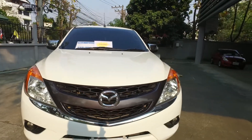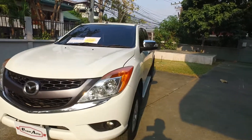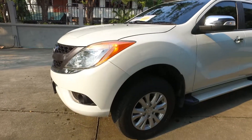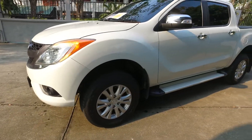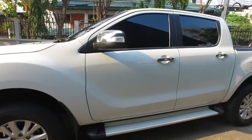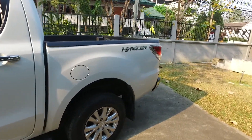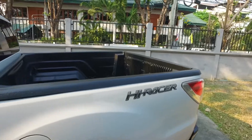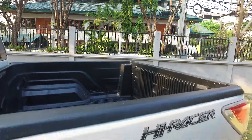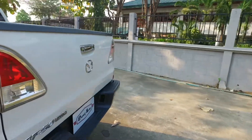Beautiful white color, excellent condition. These trucks are really nice with these automatic transmissions. They've got a lot of low-end torque — they just move a big vehicle like this really quickly. It's got side step boards, alloy wheels, a hard plastic bed liner to protect your truck bed, and a chrome rear bumper.